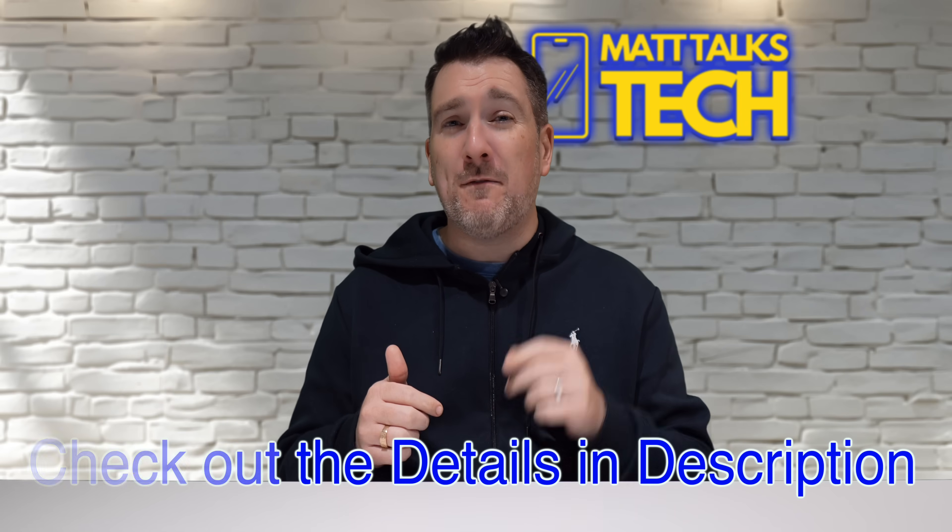Don't forget to like and subscribe for more tech deep dives. I'll see you in the next one — or maybe my avatar will see you in the next one.